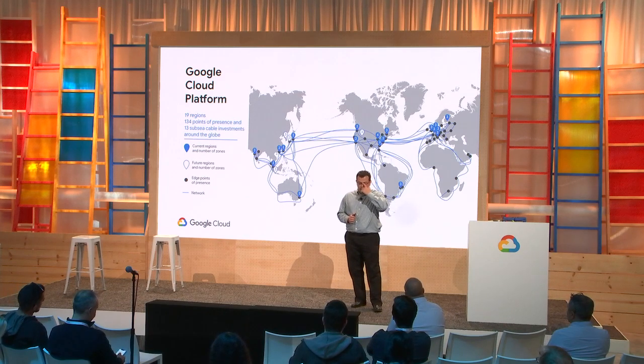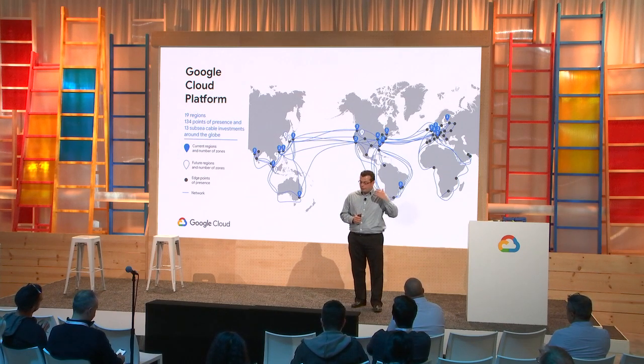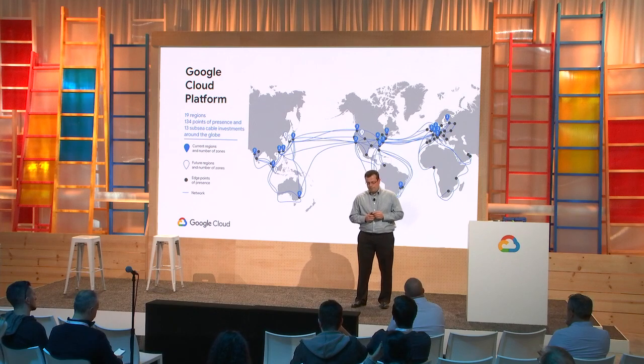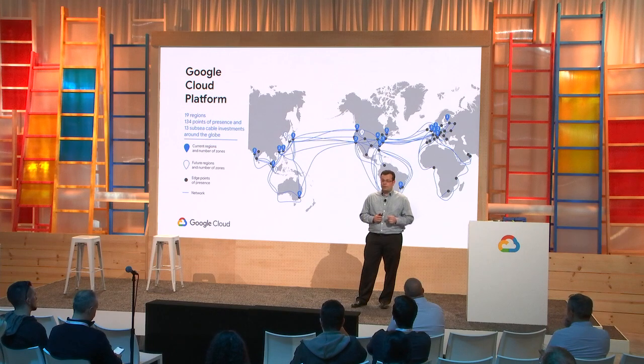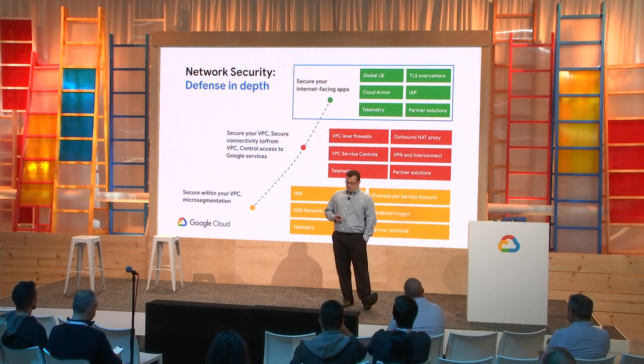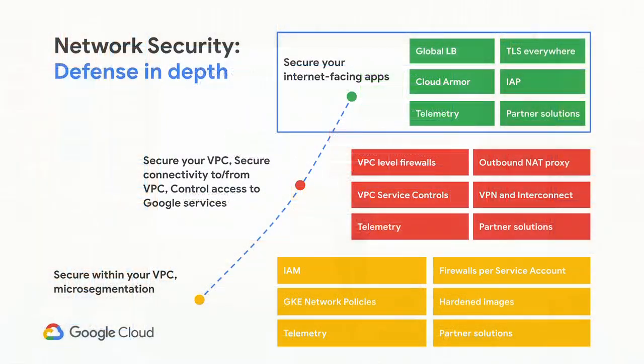On a daily basis, the amount of data we move across our backbone is orders of magnitude larger than the data that traverses the public internet. That means Google's network capacity is so large that we are actually able to effectively absorb and dissipate most common distributed denial of service attacks without impacting any availability or reliability. Most of our customers don't even know that they've been attacked.